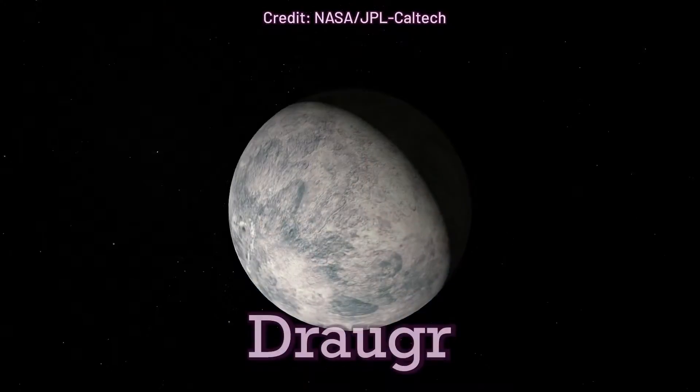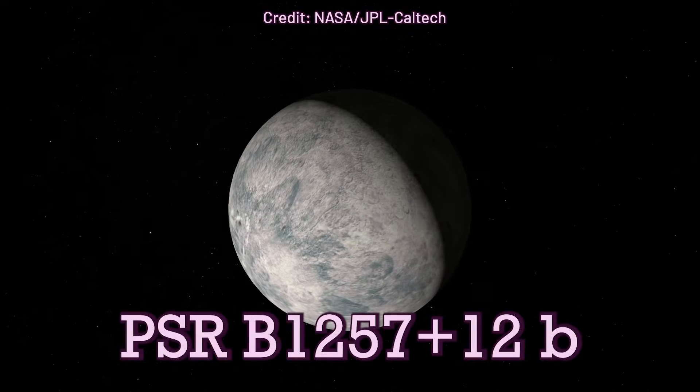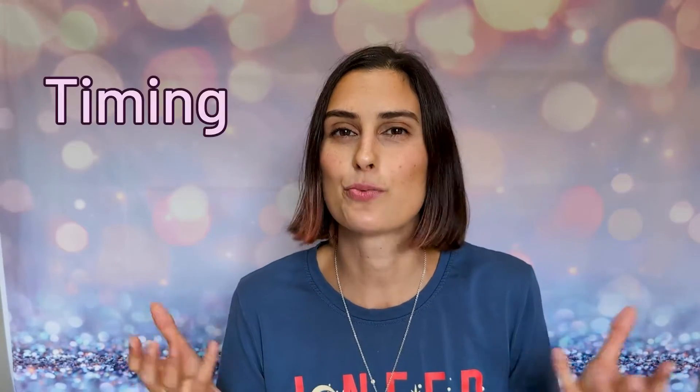The smallest planet by mass is Draugr, a pulsar planet that has appeared in previous videos in this series. Because Draugr orbits a pulsar, it was detected with a method called timing, which is really sensitive, allowing us to find such a small planet with about 2% of the mass of Earth — roughly twice as massive as our moon. Although Draugr was discovered a bit later in 1994, it is part of the same system containing the first ever exoplanets detected back in 1992. We don't know the radius of Draugr or the mass of Kepler-37b, but it's plausible they're basically the same size — a sign that tiny planets are probably quite common.